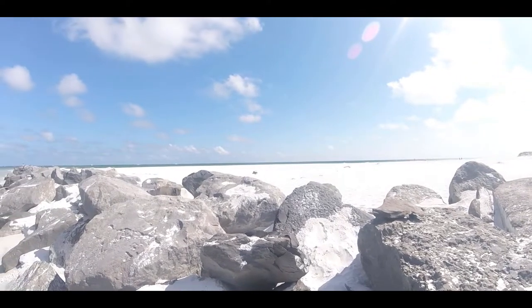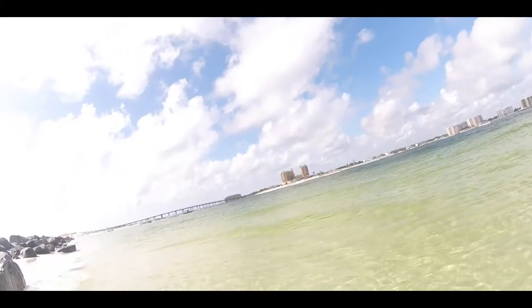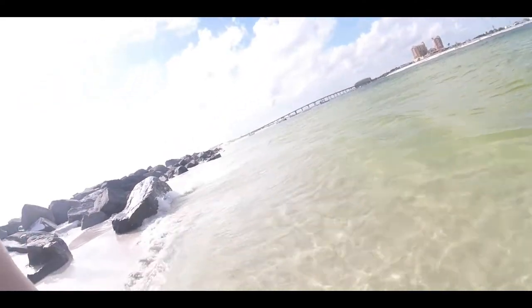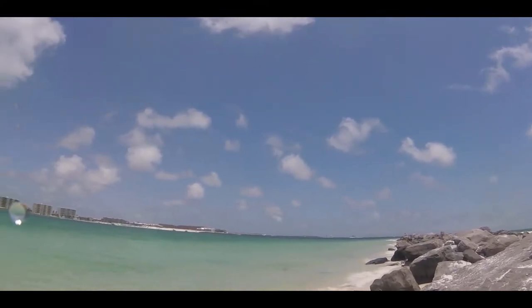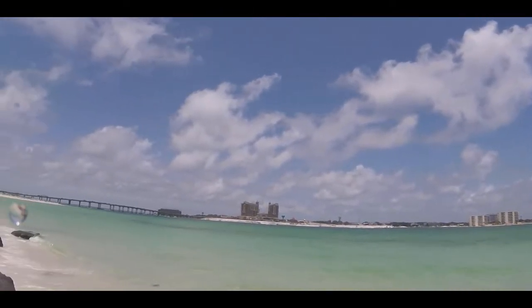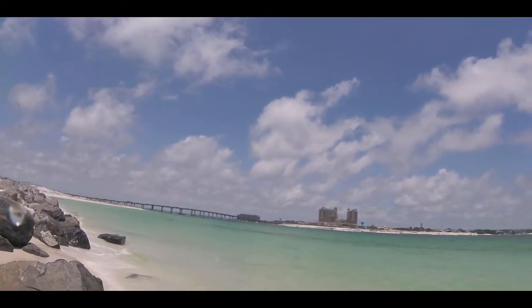After walking for a bit, I came upon Destin's West Jetty. Jetties provide incredible habitat for all manner of ocean life, and they're typically full of anglers looking to catch some fish. Since this jetty was still within the confines of Eglin Beach, I practically had the entire jetty all to myself. The tide was low, so I was unable to snorkel along this section. Fortunately, the jetty provided a nice vantage of the clear emerald waters of the East Pass — the channel connecting Choctawhatchee Bay to the open ocean of the Gulf of Mexico.